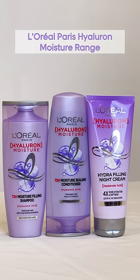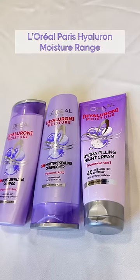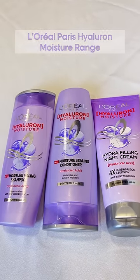L'Oréal Paris Hyaluron Moisture Range, infused with hyaluronic acid — my absolute favourite and go-to products.